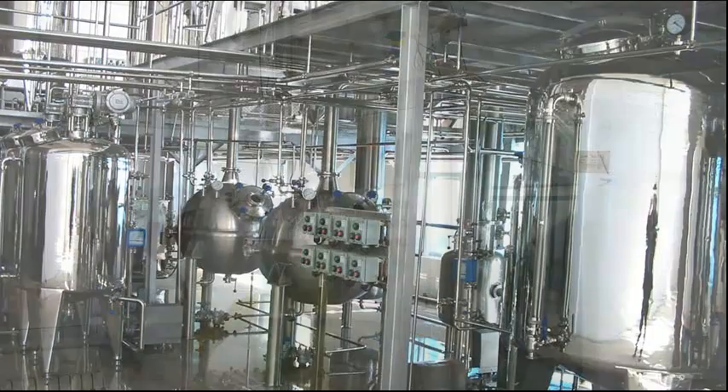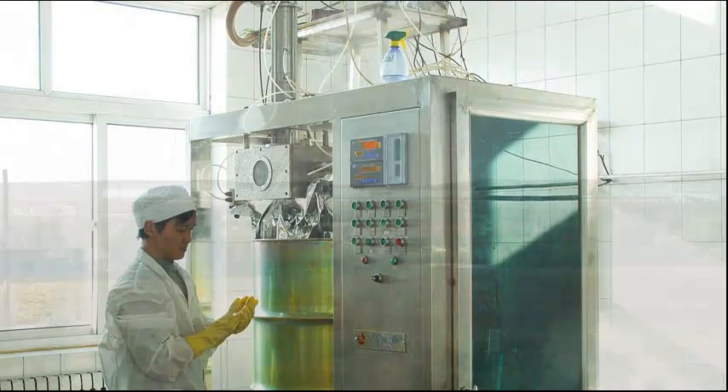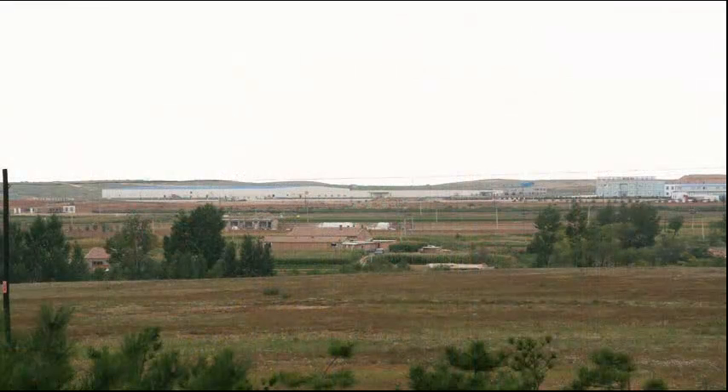The puree and juice are packaged aseptically and shipped to our warehouses for distribution and production of a wide range of consumer products.